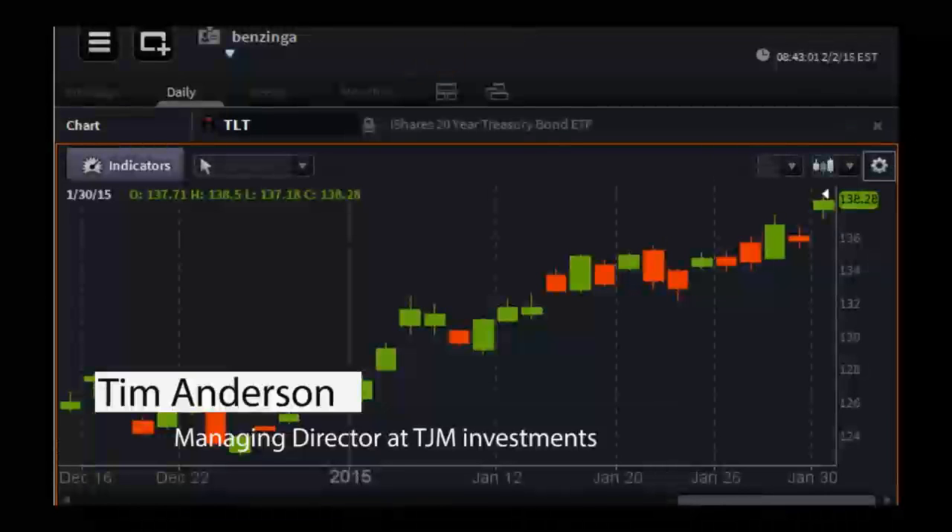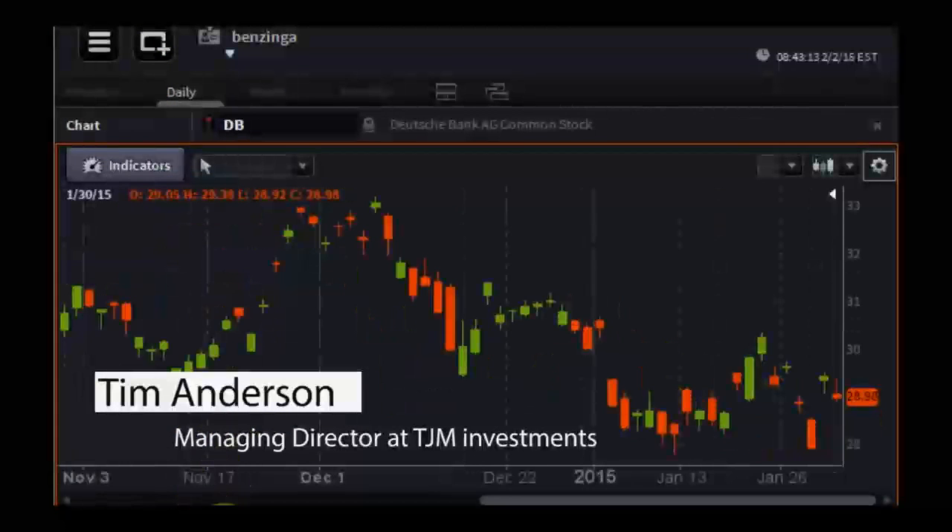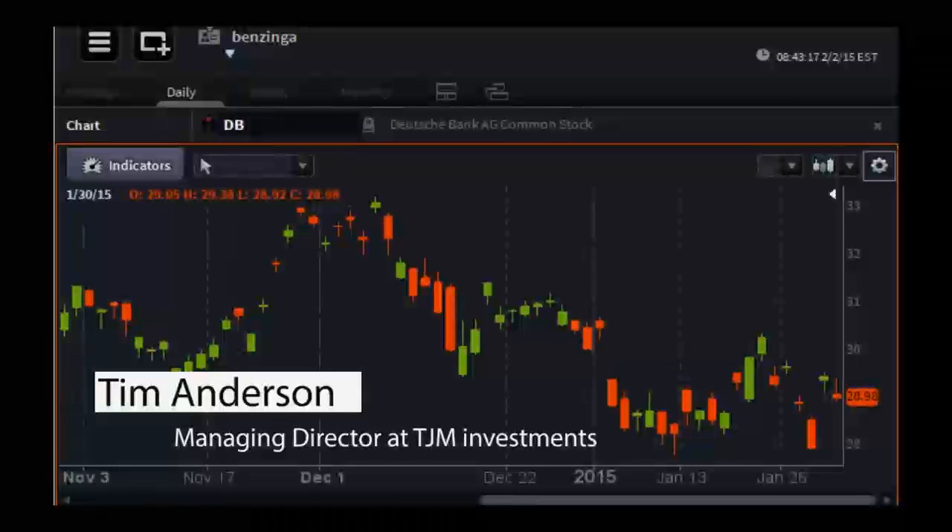This is going to prevent a lot of European banks from potentially having to do a very dilutive capital raise. Santander Bank did a capital raise maybe late third quarter, early fourth quarter. That's clearly been under a lot of pressure, despite Spain actually having one of the highest rates of productivity in Europe. As contrary a trade as it seems, I would keep a very close watch on the big European banks, because they're going to be able to free up a lot of their balance sheets by selling sovereign debt to the central banks of whatever country they're domiciled in.